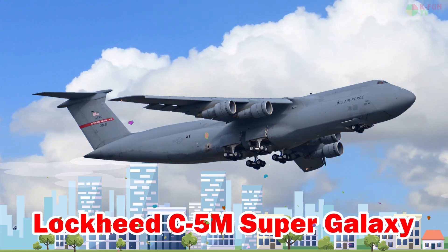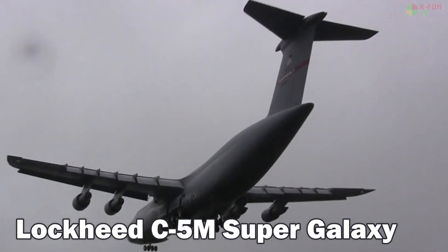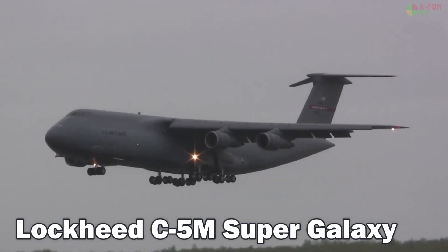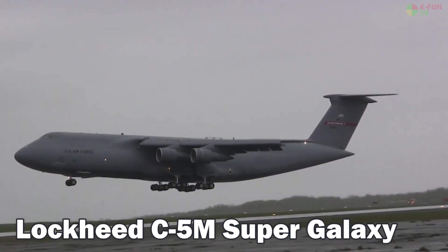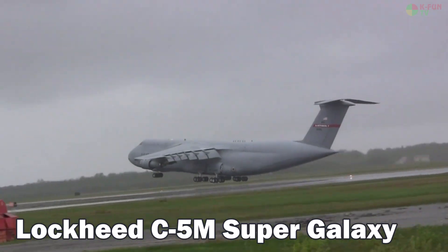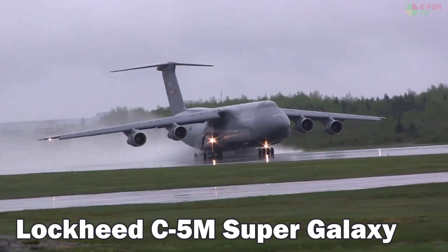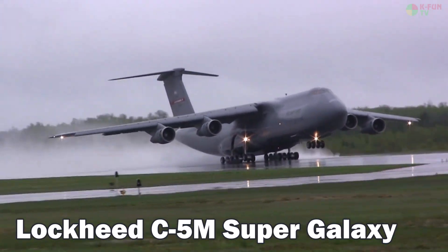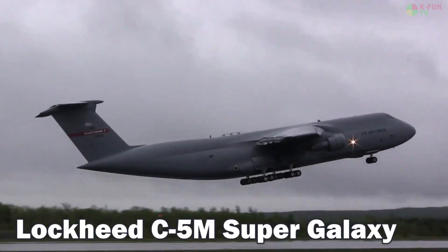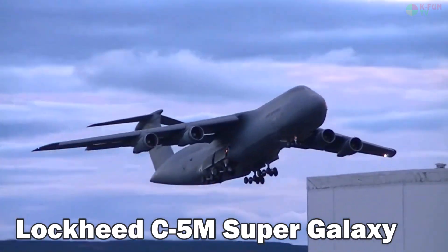Lockheed C-5M Super Galaxy. The Lockheed C-5M Super Galaxy is the largest military transport aircraft in the U.S. Air Force, capable of carrying helicopters, armored vehicles, and even disassembled fighter jets. It reaches a top speed of 919 km/h, flies at 10,700 meters, and has a range of around 4,400 kilometers with full payload. The aircraft uses JP-8 fuel and is built in the United States.